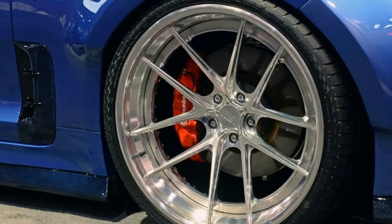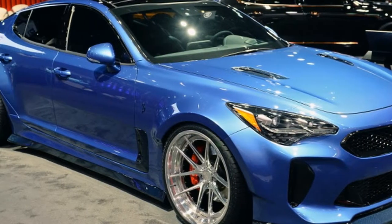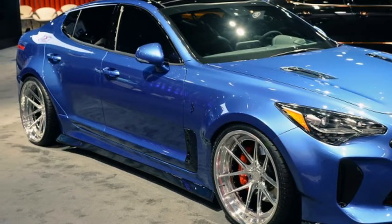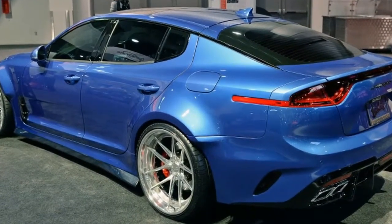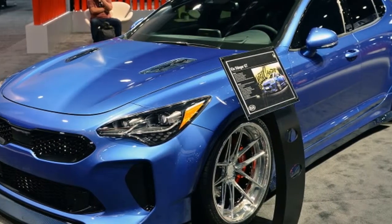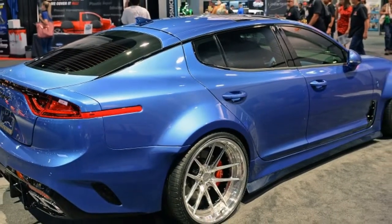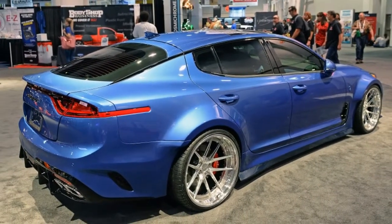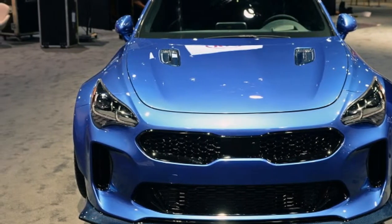Kia also revealed new details about the Stinger GT widebody, which takes its inspiration from grand touring racing cars of the 1970s. Its suspension has been lowered 1.4 inches up front and 1.2 inches in the rear, and it rides on 21-inch Keen forged wheels fitted with high-performance tires. The body gets wide fenders, a lightweight carbon-fiber Euro kit and rear diffuser, plus quad-port exhaust tips.